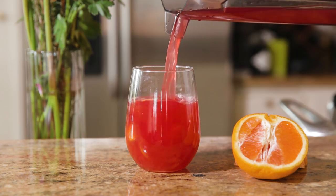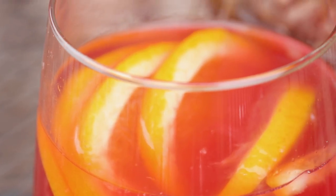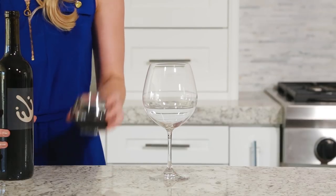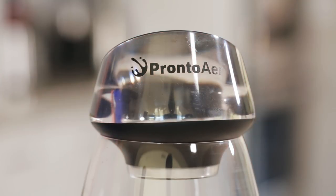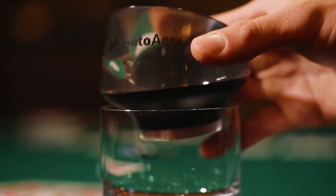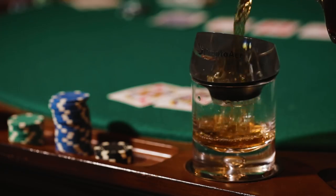So chill, and keep that sangria coming. We wanted to perfect every part of the wine experience. That's why we also made Pronto Air — the world's fastest aerator — which fits seamlessly on your ProntoBev or any glass, making it perfect for any occasion.